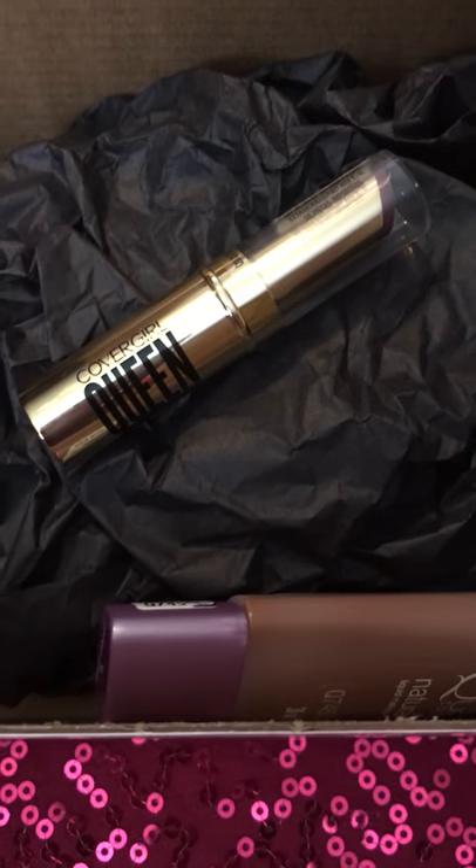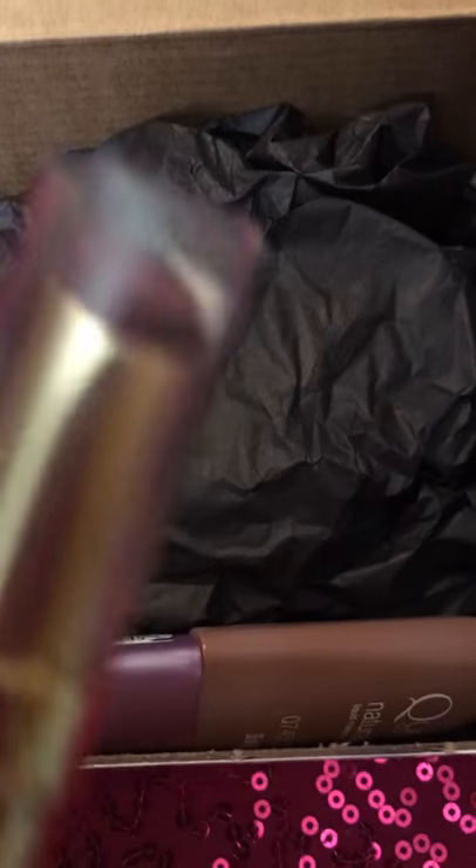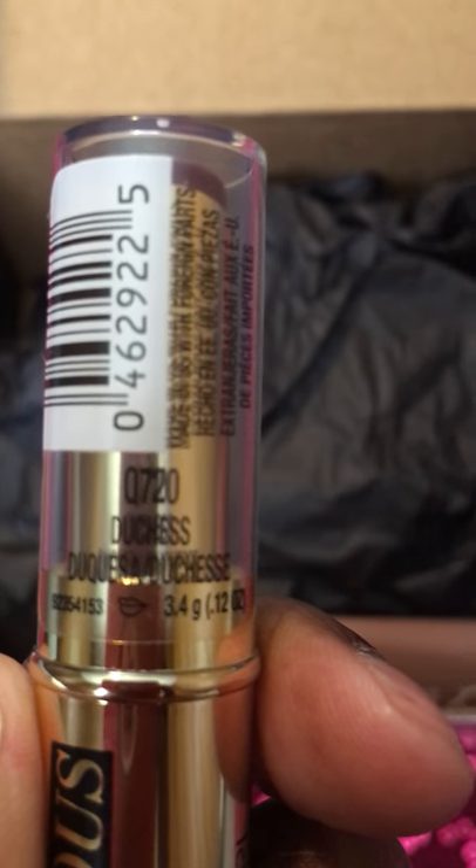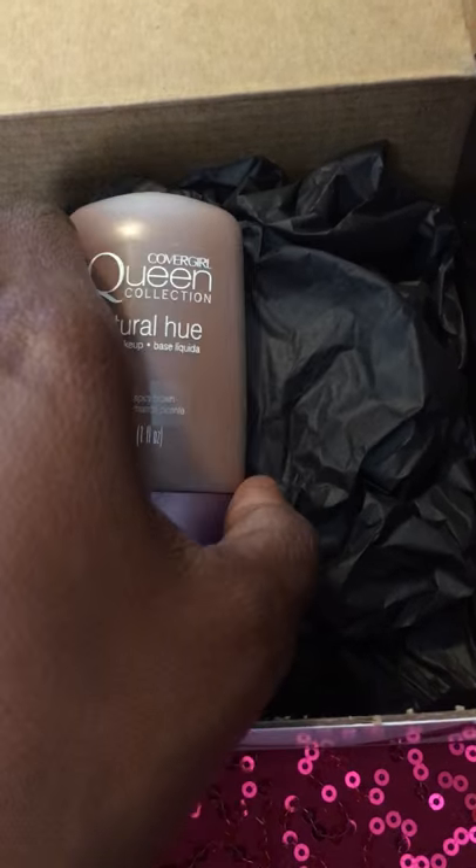They have ten of these and I'm really excited about trying this out. This one is in the color Duchess — it's like a plum — so I'm really excited about trying that out.